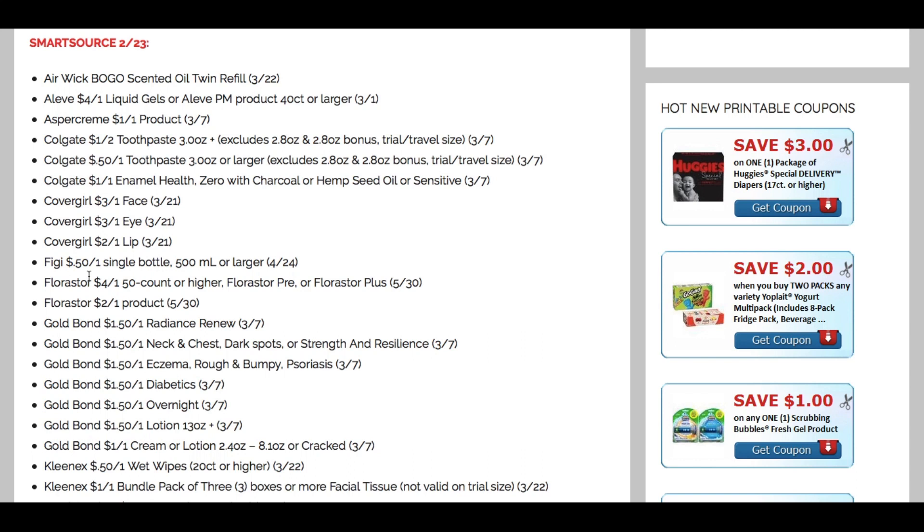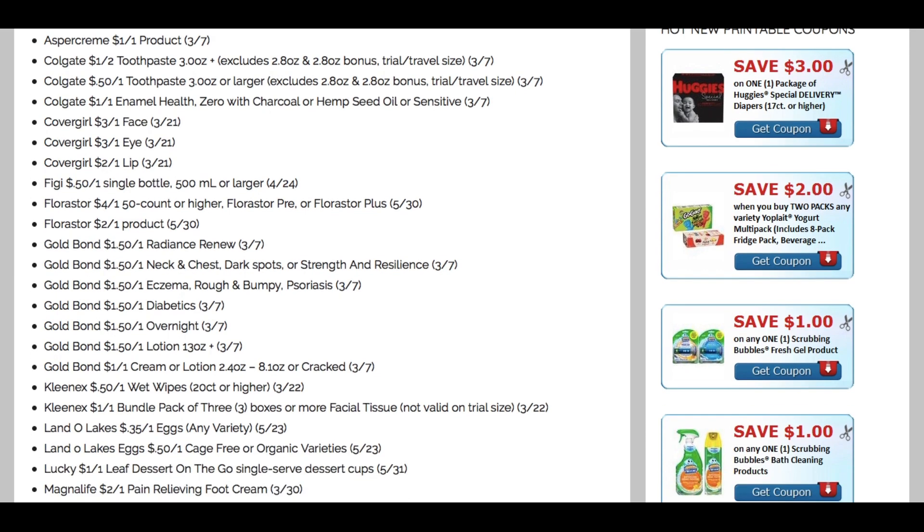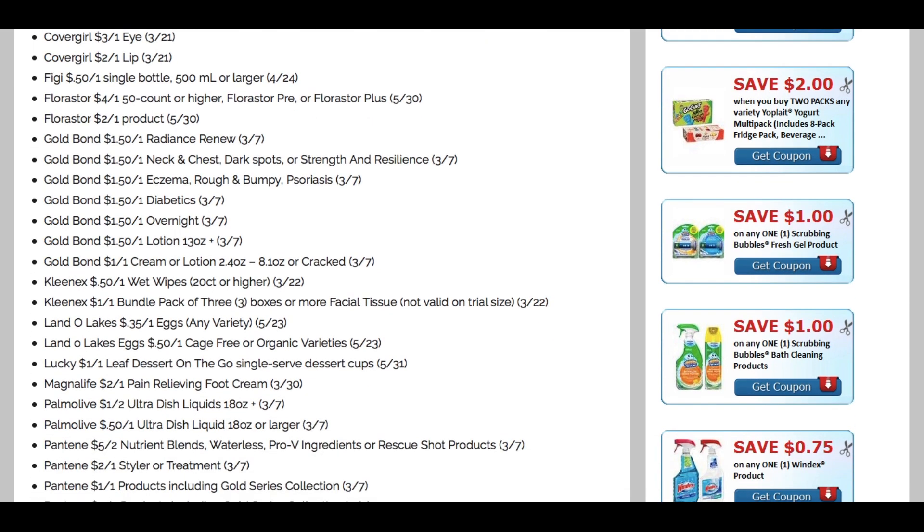Fiji — we're getting a 50 cent off one single bottle coupon; sometimes we get good deals at CVS on that. We've got a whole bunch of Gold Bond coupons — neck and chest, eczema, diabetics, overnight, and the 2.4 to 8.1 ounce cream lotion, a dollar off one. Always check back Sunday on Weekend Couponing for new printable coupons — I think we'll get a decent amount with all these new coupons coming out. Kleenex: 50 cents off one on wet wipes, and a dollar off one on the bundle packs. And we have a dollar off one on Lucky Leaf dessert on the go, which seems like a pretty good value.